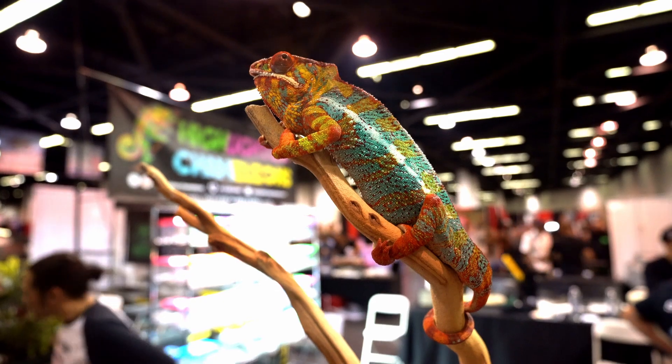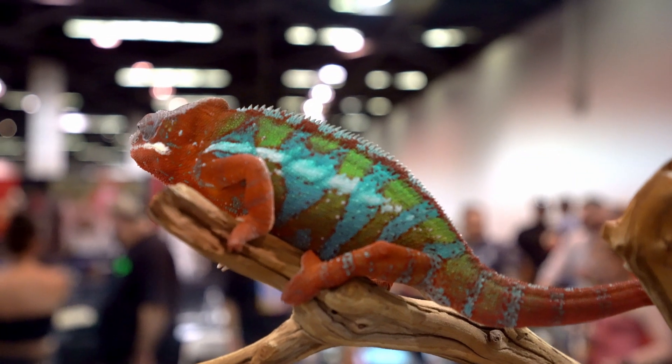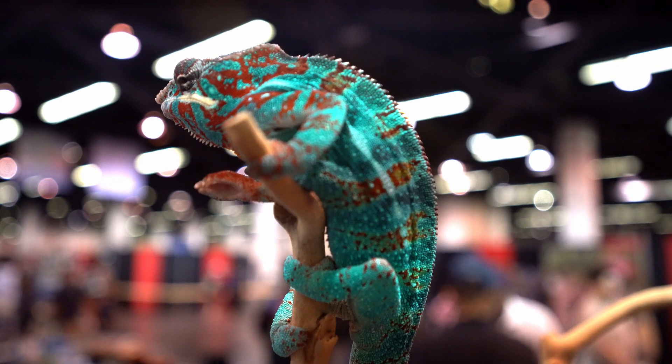One of the most impressive booths I came across had these gorgeous — I believe — panther chameleons on display. Check out the incredible color on these guys. Very impressive.